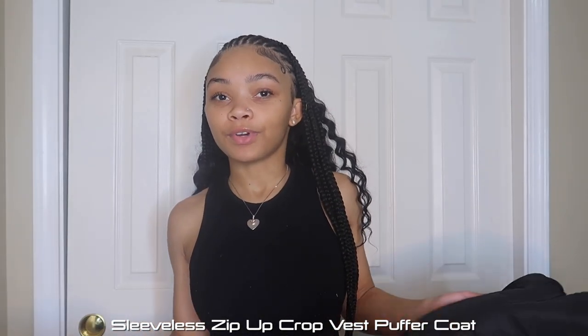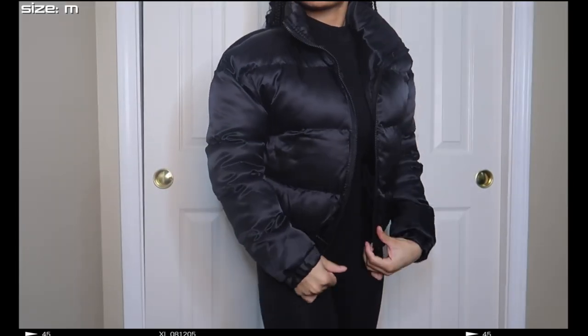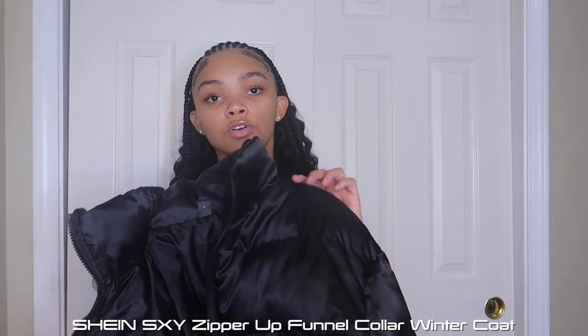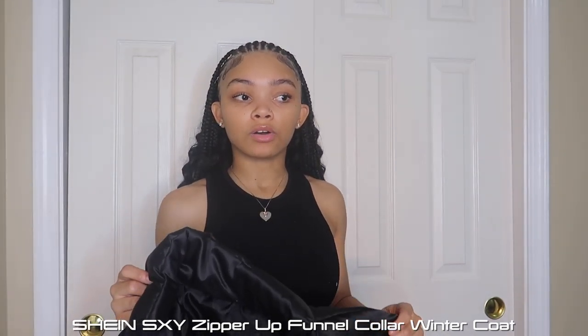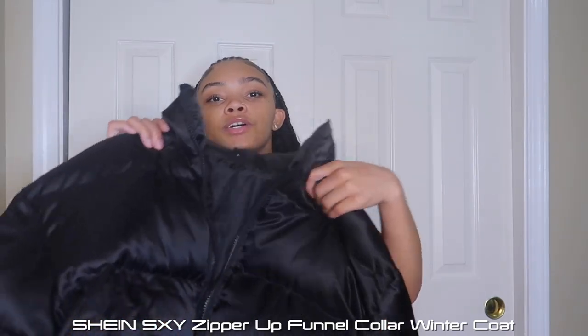Lastly, I got this black puffer coat. I wanted something I could wear when it's super cold as a substitute for the vest. It's super thick, great quality. I got it in a size medium because reviews said to size up — a small would've been too tight. It zips up nicely. It doesn't have a hood or pockets, but that's fine since I'll most likely take the coat off anyway.